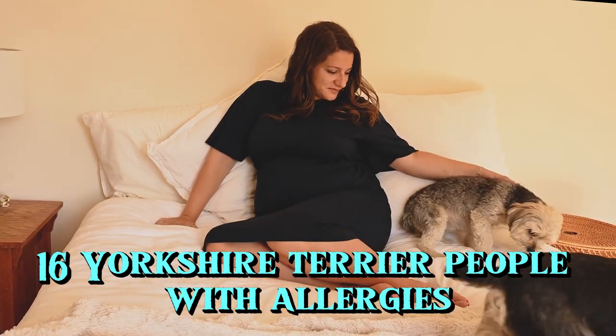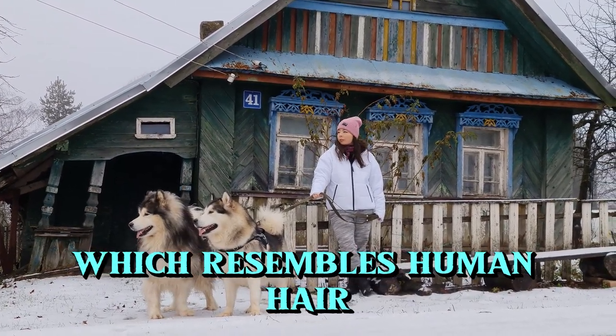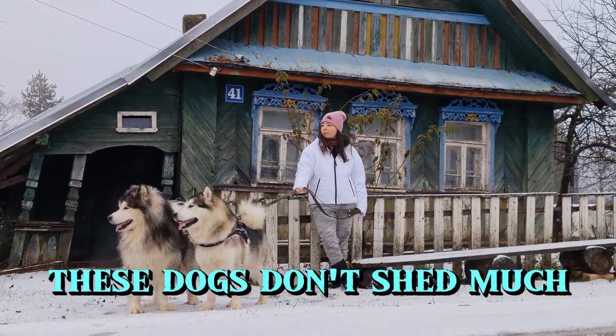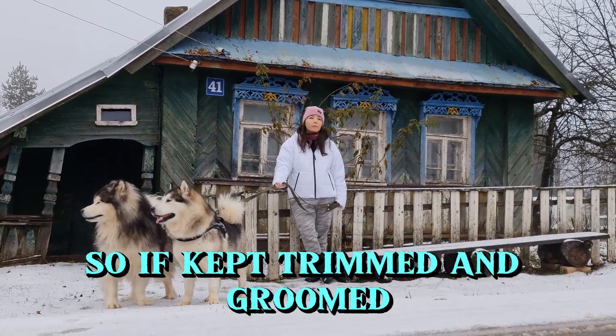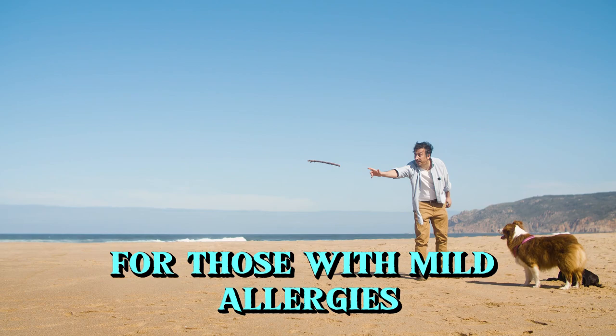16. Yorkshire Terrier. People with allergies are less likely to react to a Yorkie's coat, which resembles human hair. These dogs don't shed much, so if kept trimmed and groomed, Yorkies can be an excellent choice for those with mild allergies.